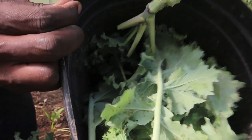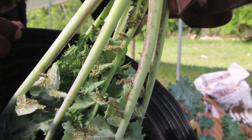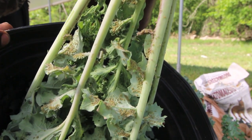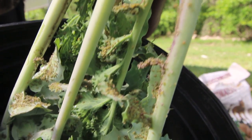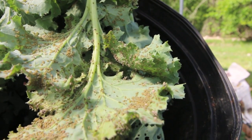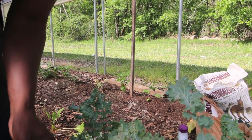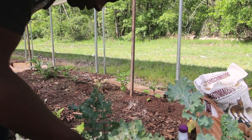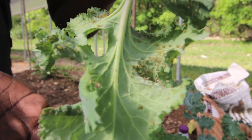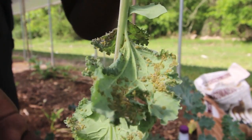Let me show you — you can see how infested it is. It's always under the leaves; you look on top and it looks good, but you get in there underneath and look at this. This whole row is like that. Let me just pick one leaf up — look at that. This whole leaf, every leaf here — look at this.